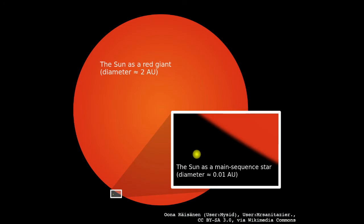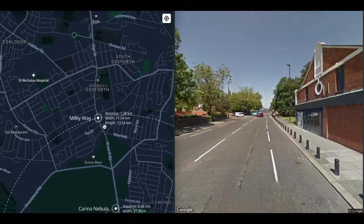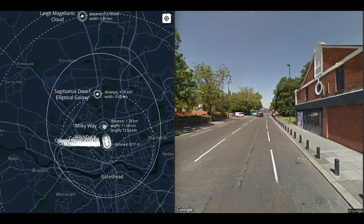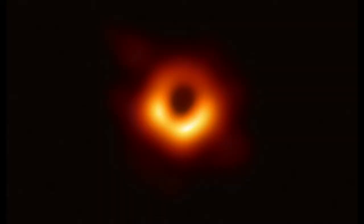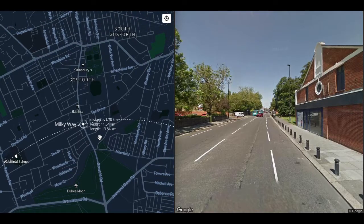Here we are at 1.8 kilometers — the center of the Milky Way, 11.5 kilometers wide and 13.5 kilometers long at this scale. At the center of the Milky Way, as at the center of most spiral galaxies, there lies a supermassive black hole. Ours is called Sagittarius A*. Its mass is probably about four million times that of the Sun. Its event horizon is probably about 60 million kilometers in diameter — less than half an astronomical unit, about half a micron at this scale — the size of a bacterium, or Aldebaran, a red giant.